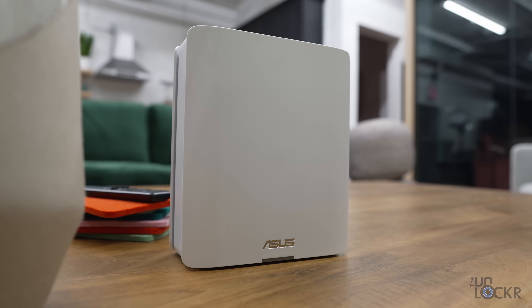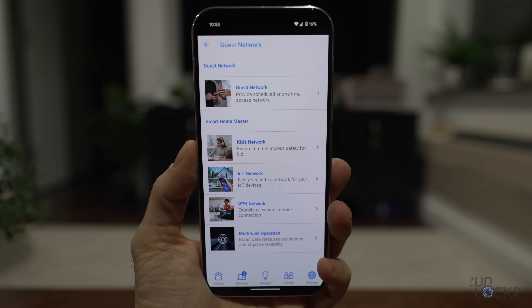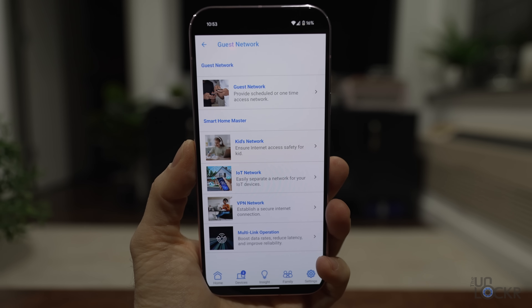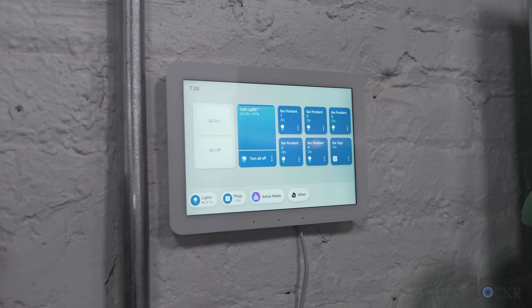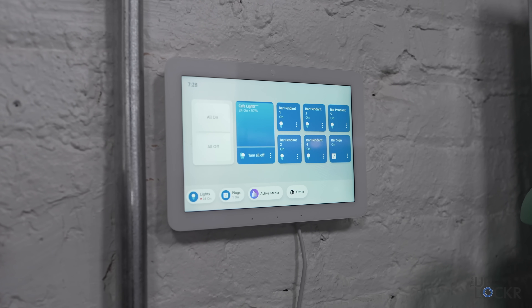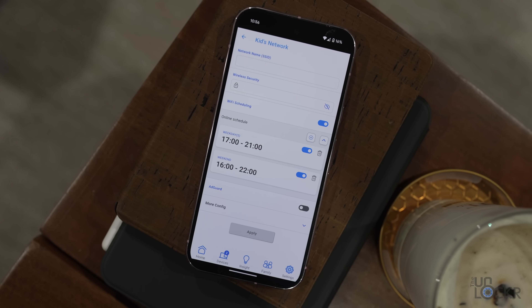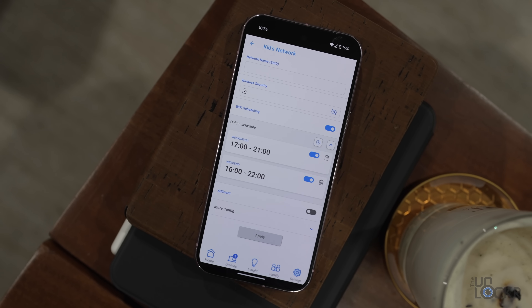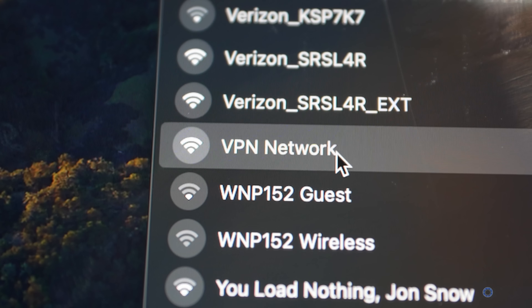The ASUS Zen Wi-Fi BT10 also improves speeds and security with a feature called Smart Home Master. This allows you to segment specific traffic onto different SSIDs on the same hardware. You can set up an IoT network just for smart lights and appliances, limited to 2.4 GHz only, freeing up faster bands for demanding devices. You can create a kids' network with collective screen time management, or a VPN network where any connected device is automatically routed through your preferred VPN.